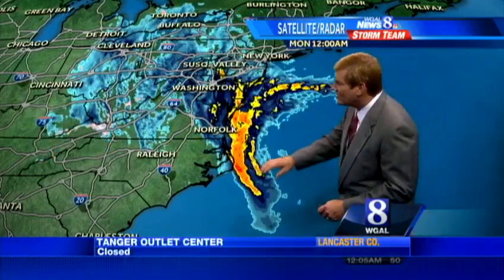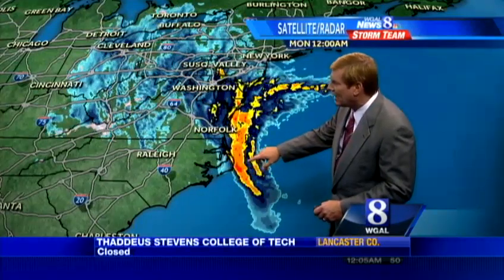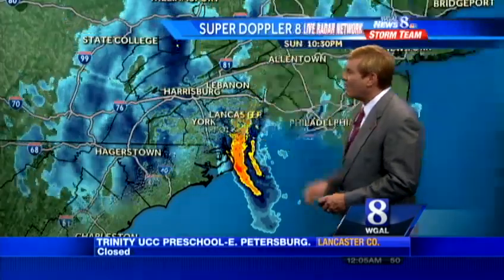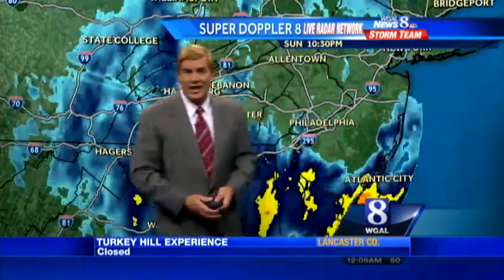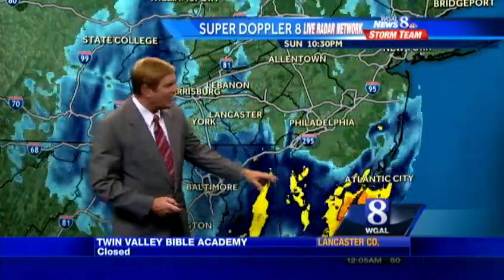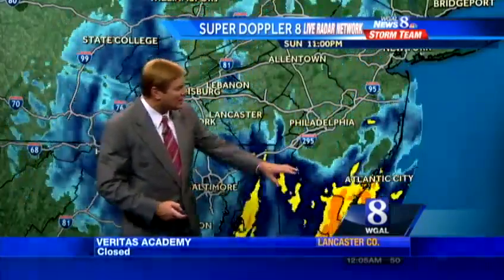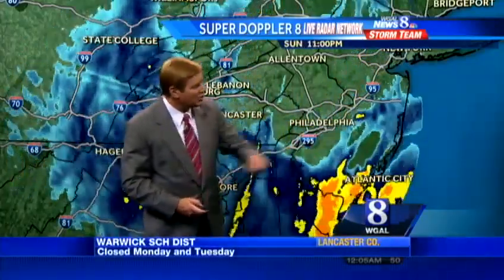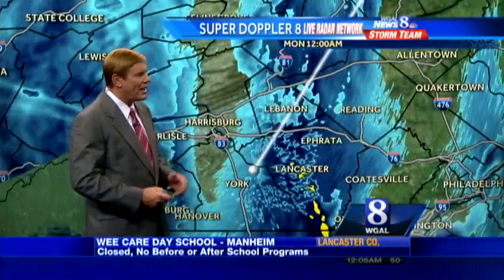On Super Doppler radar, you can see this one particular band of very heavy rain now just north of Duck, North Carolina, making its way up toward Norfolk, pushing into the lower portions of the Chesapeake Bay. Everything now is starting to progress from east to west into the Susquehanna Valley. These yellow shades here are some moderate to heavy tropical-type rain just to our south and east at this point, coming across Atlantic City, making its way into Delaware now, not too far from Havre de Grace, getting to Philadelphia in a little bit. This band is a little bit farther to the east.